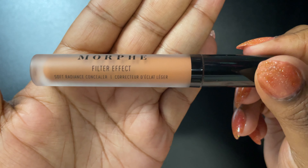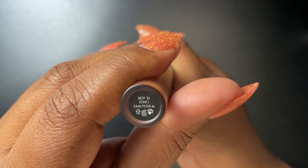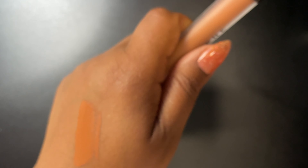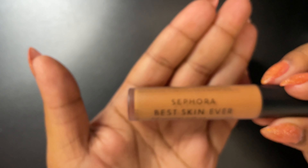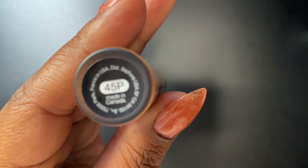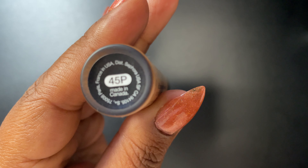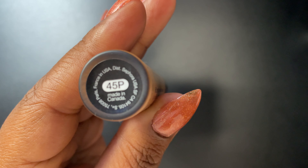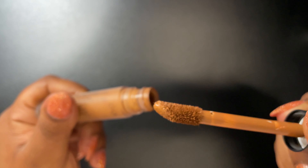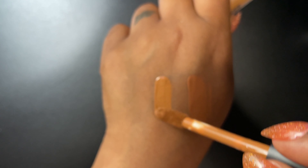This is the Morphe Filter Effect Concealer — I have it in two colors. I love this concealer. It's great for people with aging under-eyes, like if you have bags or a lot of fine lines. This is the Sephora Best Skin Ever concealer in color 45P — the P is for pink. I love the doe-foot applicator with this concealer.